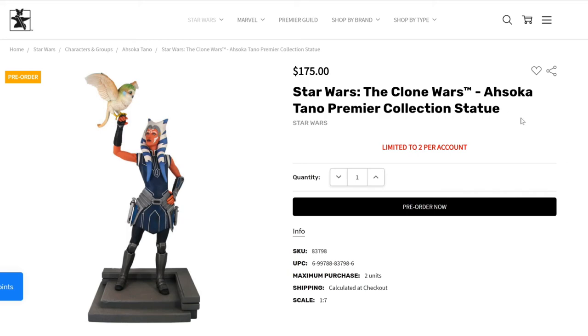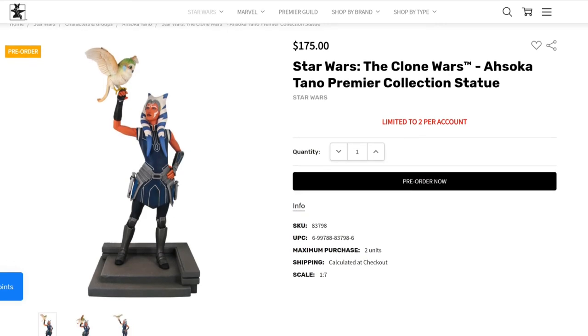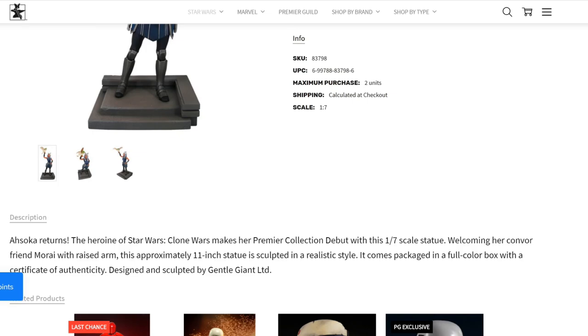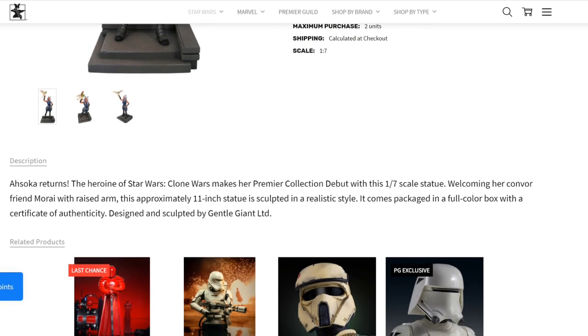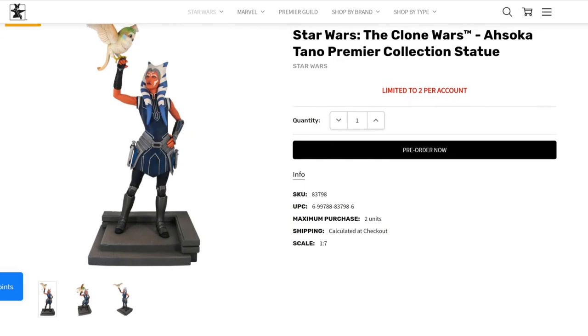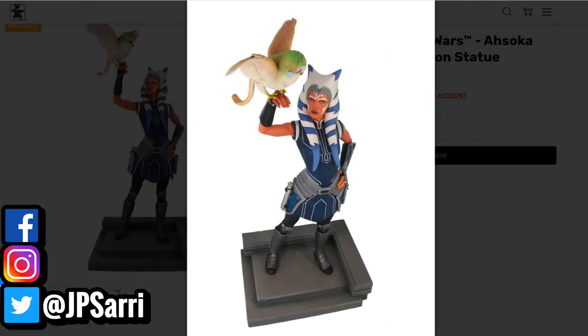This is the Star Wars: The Clone Wars Ahsoka Tano Premier Collection statue at $175. What I really like about this piece is that they maintain the price — $175 is really affordable. It's a 1:7 scale, which is a Bowen scale. Ahsoka makes her premier collection debut with this approximately 11-inch statue sculpted in a realistic style. It comes packaged in a full-color box with a certificate of authenticity, sculpted by Gentle Giant Ltd. It doesn't have as much shading. Of course, it's based on the animated show.